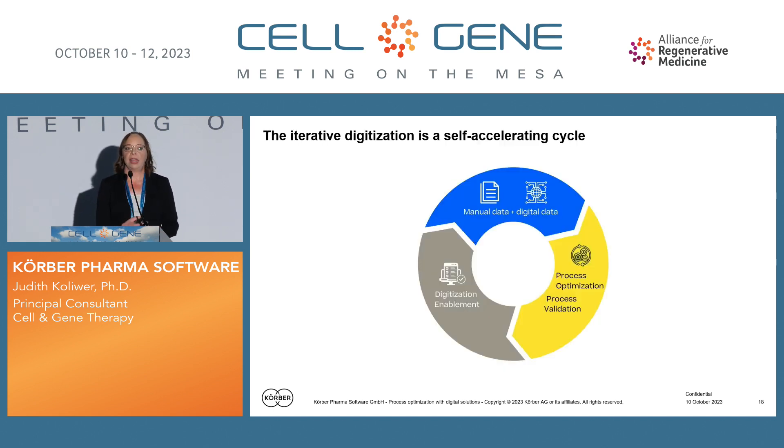With that, we basically have a step-by-step approach to digitize our process and understand it. Starting with a certain amount of digital data and still some manual data, we use the digital data automatically for process optimization and process validation, increasing process understanding and process maturity, which automatically enables further digitization. That digitization enablement leads to more digital data available for data analysis — creating a self-optimizing process model that drastically increases our speed to market.